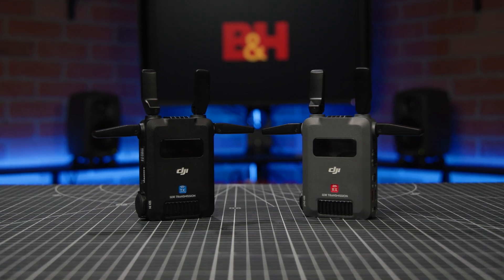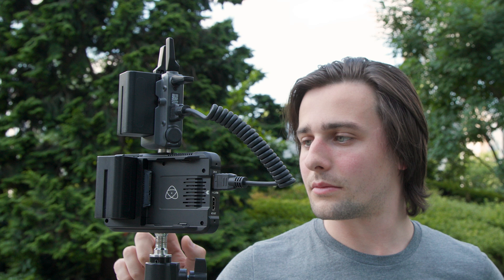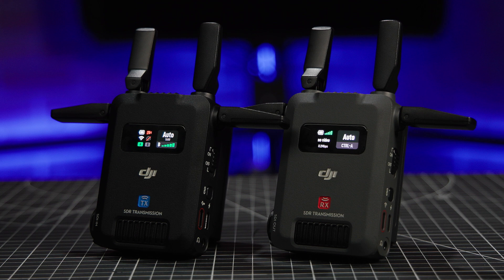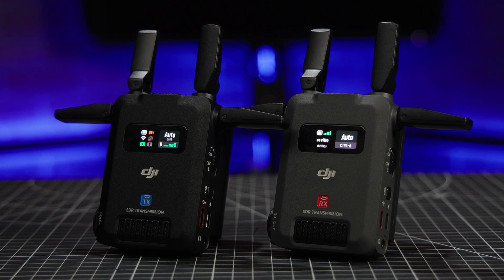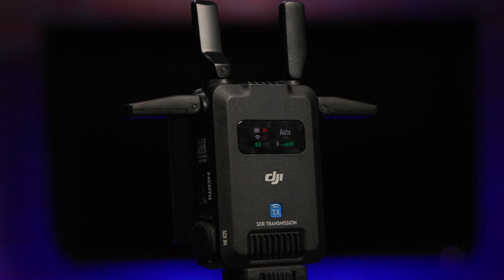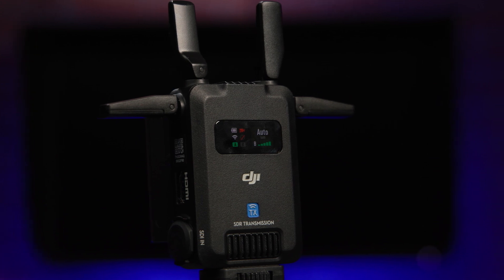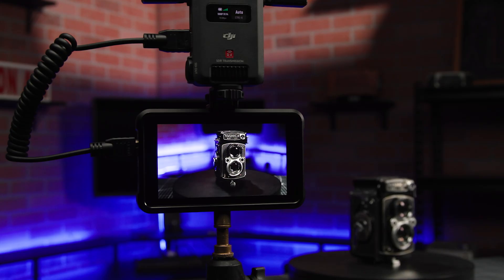DJI has just released their new SDR transmission system, which serves as a lighter weight and more affordable alternative to consumer-grade Wi-Fi-based video transmission systems. But it's not just size and price. Thanks to its versatile working distance, minimal latency, and its ability to transmit to an unlimited number of receivers, as well as up to two mobile devices at a time, this is a powerful, flexible, and cost-effective transmission system that's got you covered where it matters most.